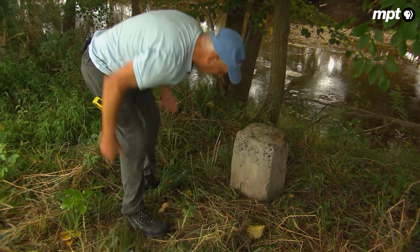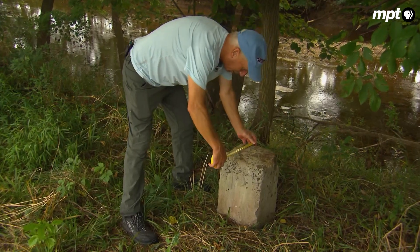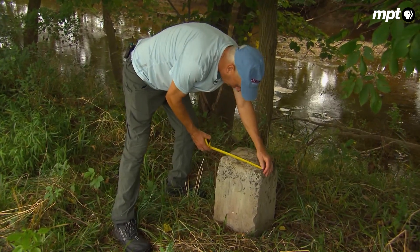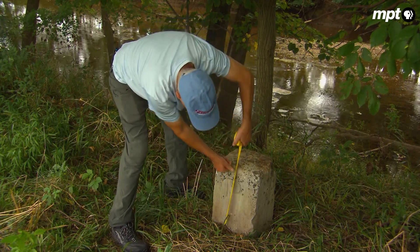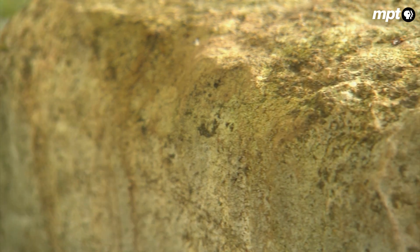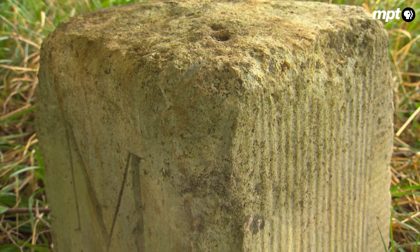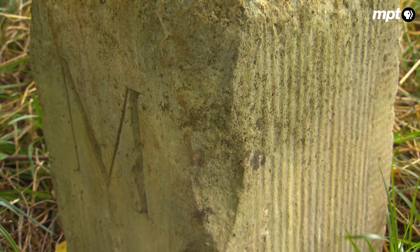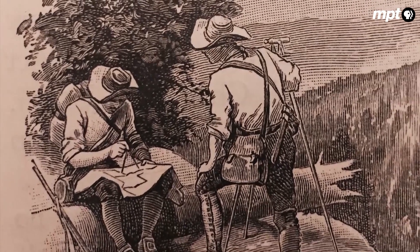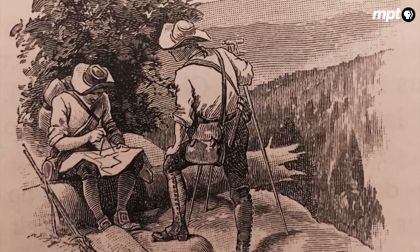A weathered rock along a creek by a cornfield in northern Frederick County. It's easy to miss, unless you're a professional surveyor like Eric Gladhill. But this stone is special. It has a name: Stone 77. And like the other 130 markers spaced every mile along the state border, it has a story. It was put here in the 1760s by surveyors Charles Mason and Jeremiah Dixon. The Mason and Dixon line.